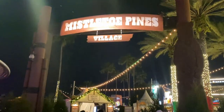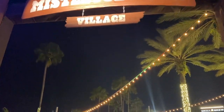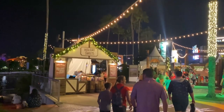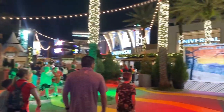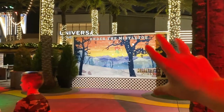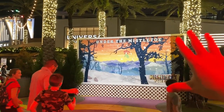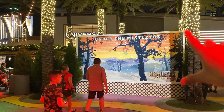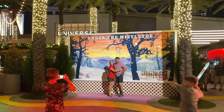Here we are at Mistletoe Pines, out here at the edge — actually kind of in the middle — of CityWalk, right outside of Islands of Adventure and Universal. I just really like how they have all these cute little billboards. I mentioned in another video it's kind of like Halloween Horror Nights — it reminds me of the billboards outside some of the haunted houses. Mistletoe Pines. I don't know exactly how this is supposed to work, but we're gonna do it anyway.